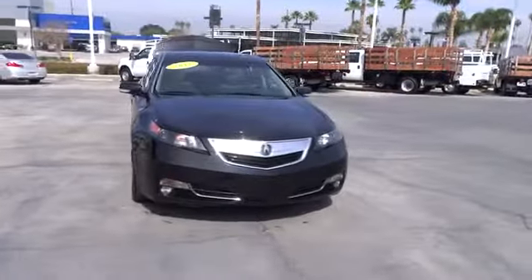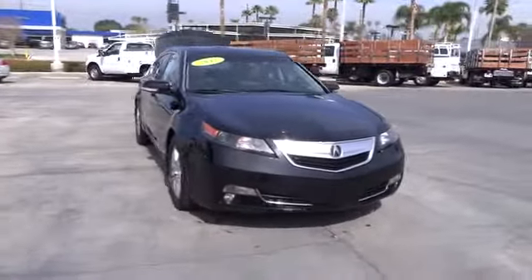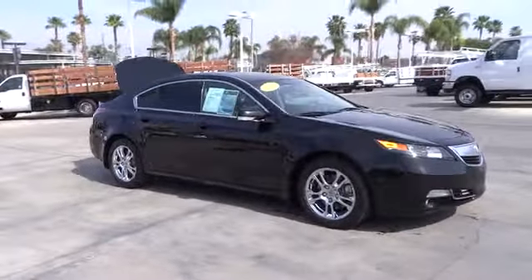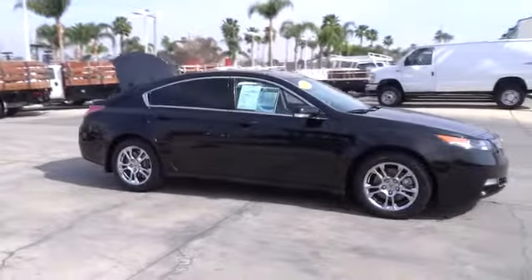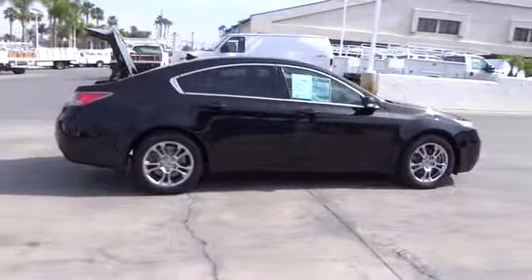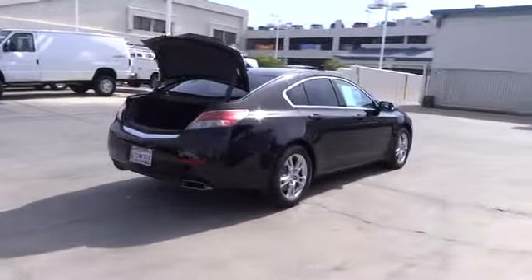The 2012 TL. The Acura TL is a strong choice for people looking for a mid-size luxury vehicle, offering a typically spacious Acura interior. This car is loaded with high-tech features, receives top scores in crash tests, and is priced below $30,000. This vehicle has less than 30,000 miles.